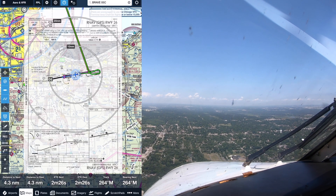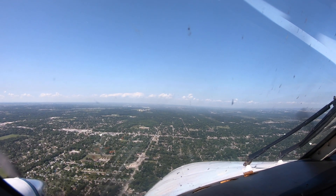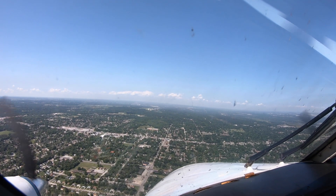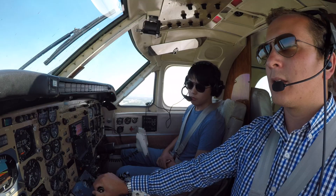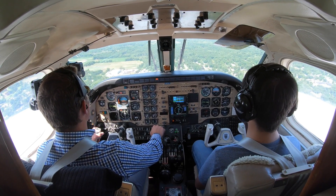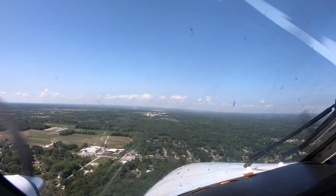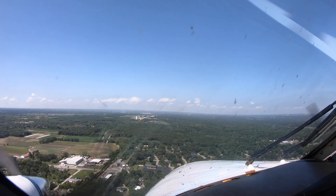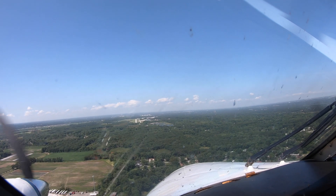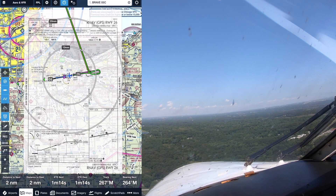King Air 567 Golf Juliet, we'd like to cancel IFR. November 567 Golf Juliet IFR cancellation received — have a good day. And Griffith traffic, King Air Golf Juliet, breaking off the RNAV, runway 26, joining the left downwind for runway 8, Griffith. Autopilot's off. We'll join the left downwind for runway 26 — the circling minimums are 1,200.